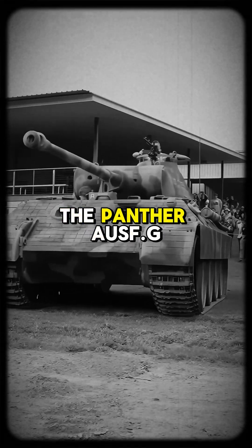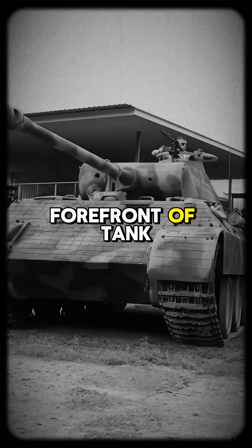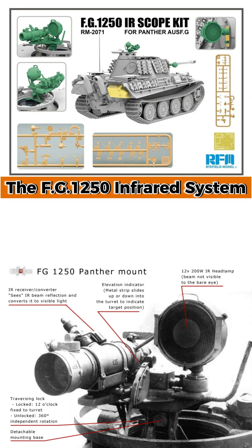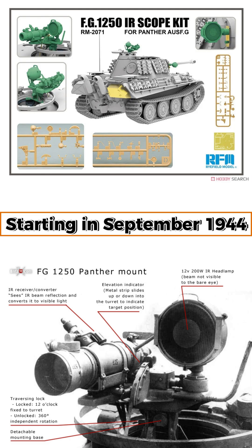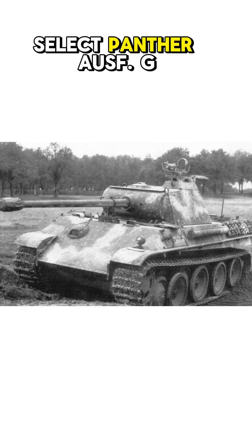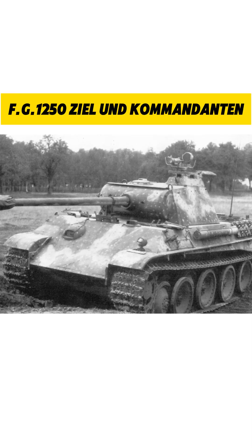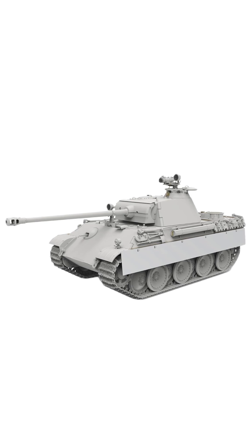By late 1944, the Panther Ausführung G was at the forefront of tank technology with the introduction of infrared night vision equipment, the FG-1250 infrared system. Starting in September 1944, select Panther Ausführung G tanks were fitted with the FG-1250 Zeal on Commandantin Optic infrared searchlight and scope.